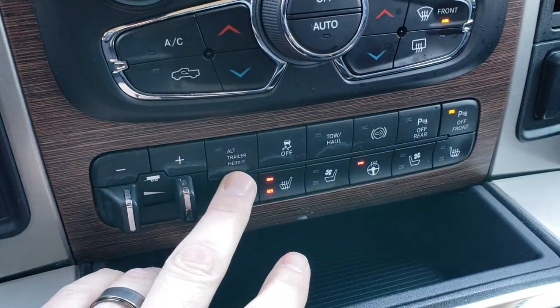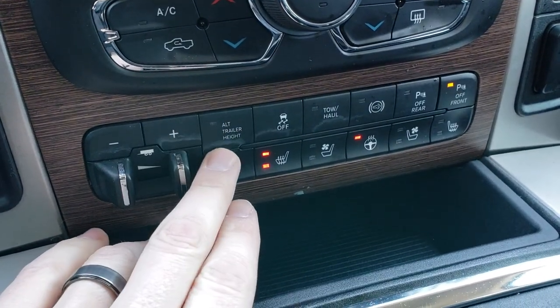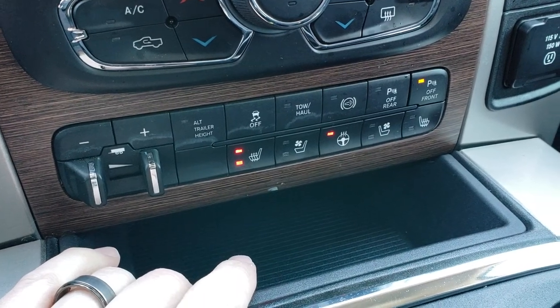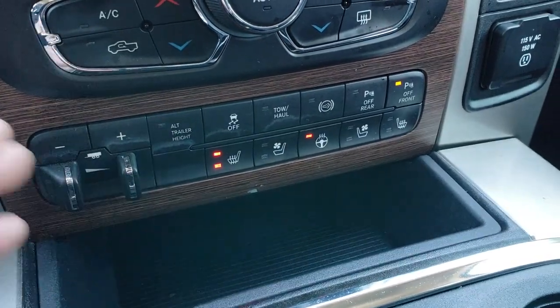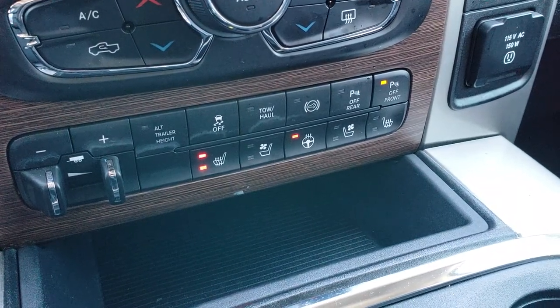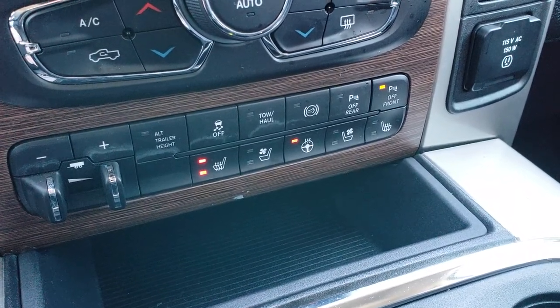This one does have the alternate trailer height system, which is a really neat feature. It actually has airbags in the back underneath the rear axle frame area, so if you've got a heavy load, it will actually bring your truck back up to level — which is pretty cool.